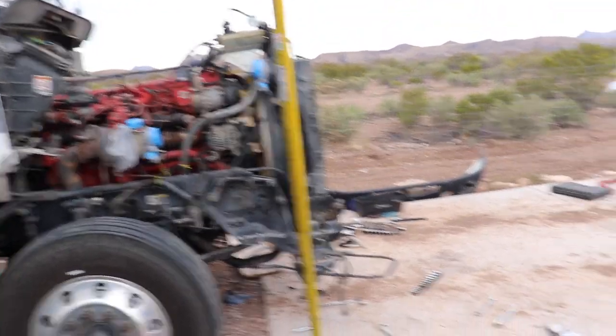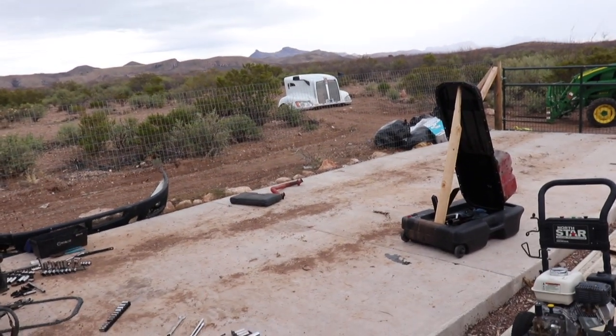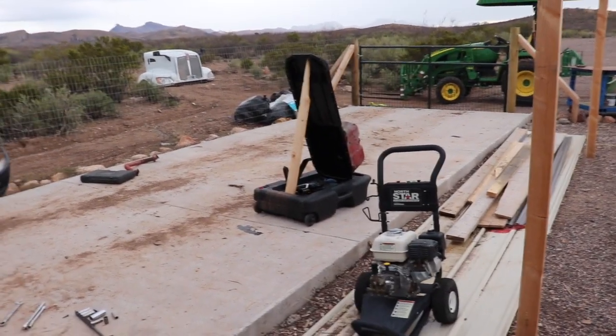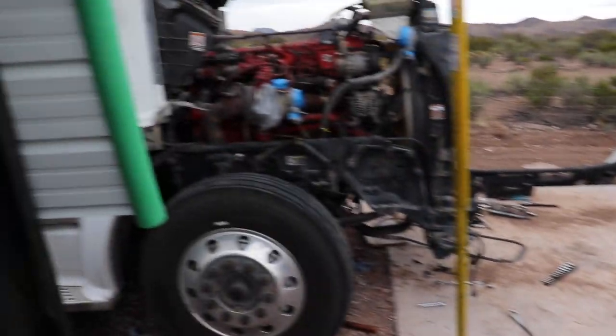What the hell happened? I leave my hood open for one minute and it gets blown off the truck — it's all the way over there. Holy crap, it blew my oil pan off too. I just can't leave nothing alone out here.